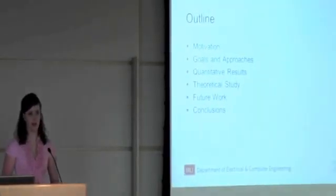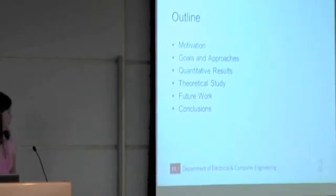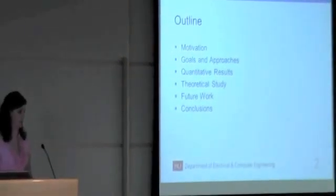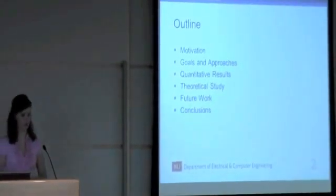Here's a basic outline for what I'll be covering today. First I'll go through some motivation or what inspired this work. Then I'll go through my goals and how I approach those goals. Then I'll show some quantitative results and then go through the theoretical study that's been carried out. And then I'll go into some future work and give you a short conclusion and summary.